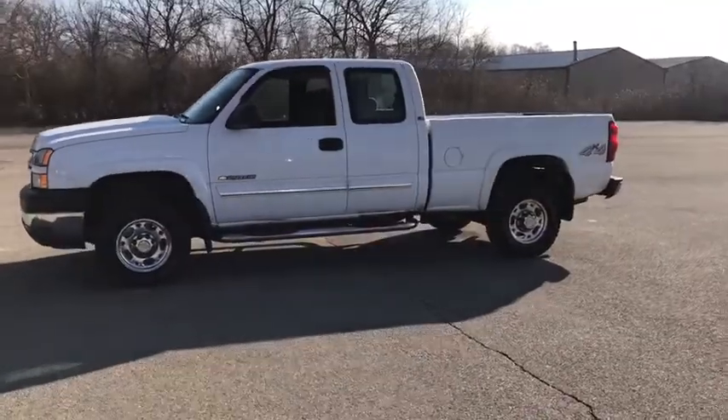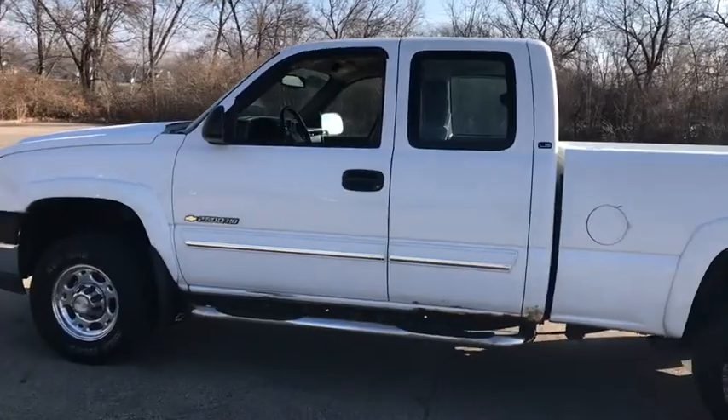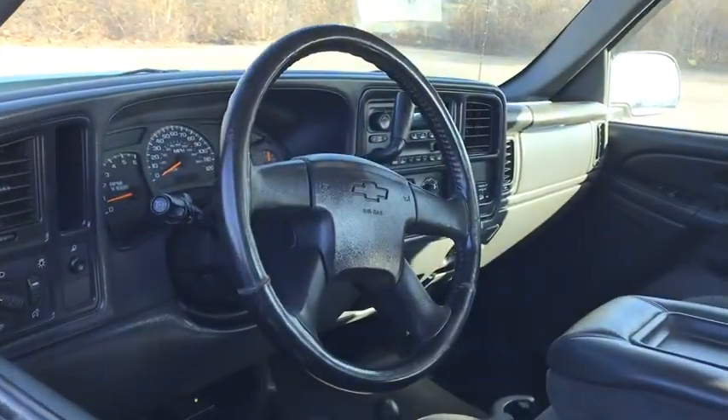Power steering, passenger airbag, tachometer, daytime running lights, tilt steering wheel. This beauty is sure to make you the talk of the neighborhood, so call or drop in for a test drive today.